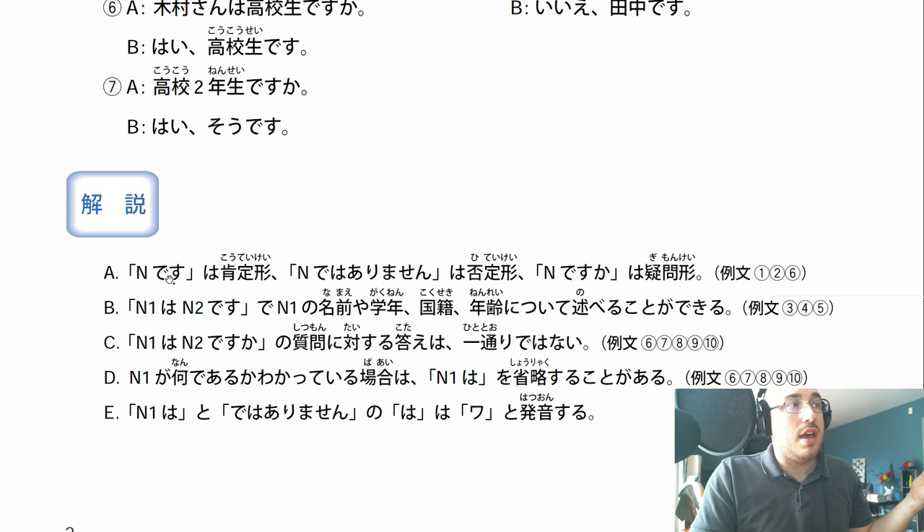N1 wa N2 desu ka - the answer to that question shouldn't be general. N1 ga nande aru ka wo katteiru bae wa, N1 wa o shouraku suru - so there are times we'll shorten things. When we already know what we're talking about, we don't need to add the first noun in the sentence. And N1 wa to dewa arimasen - the ha is actually read wa. Already explained that.